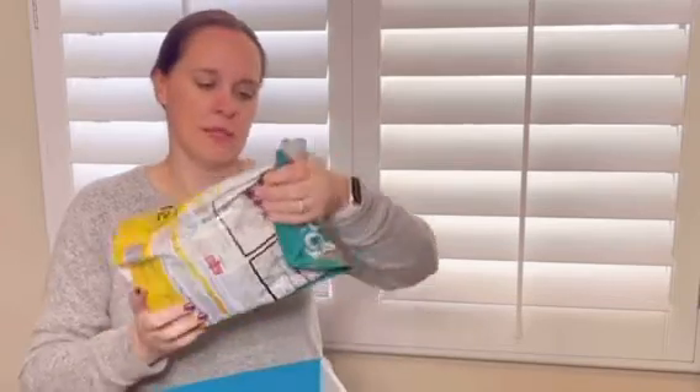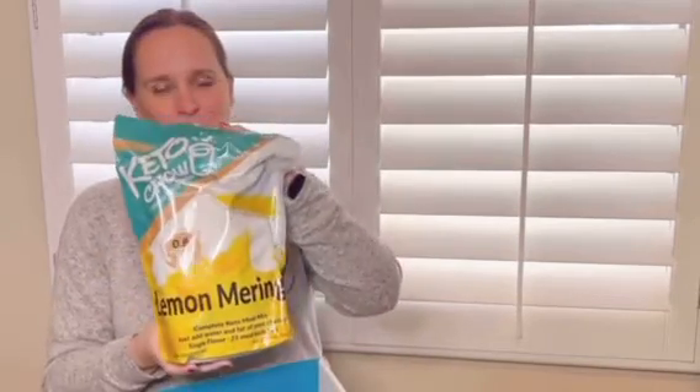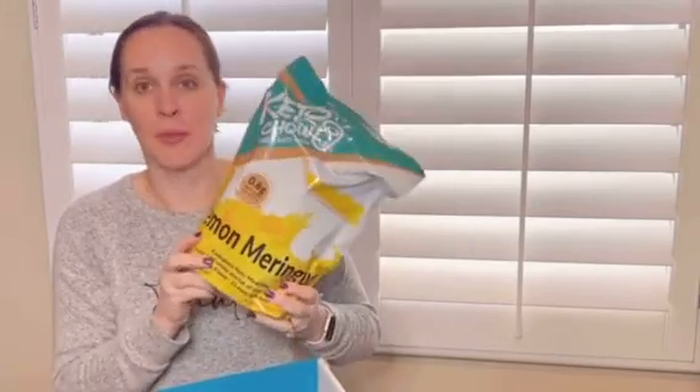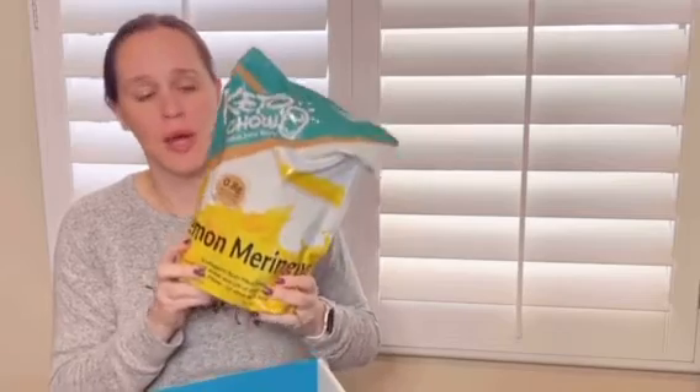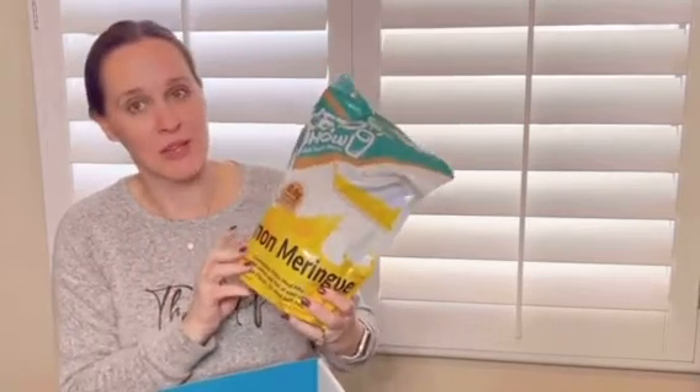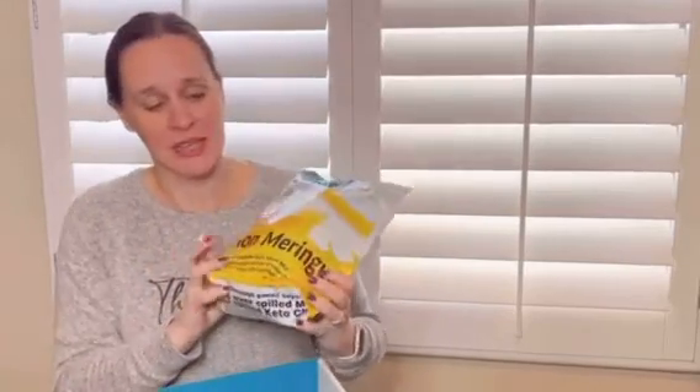Keto Chow is a complete meal replacement shake — it has everything you need for a full meal. And there's their big bag: lemon meringue. This makes a delicious mug cake — if you add a little bit of blueberries, so good. The recipe is on the Keto Chow website and I've been making those every morning. I'm super excited to get the lemon meringue because I have a feeling a lot of mug cakes are going to be in my future.